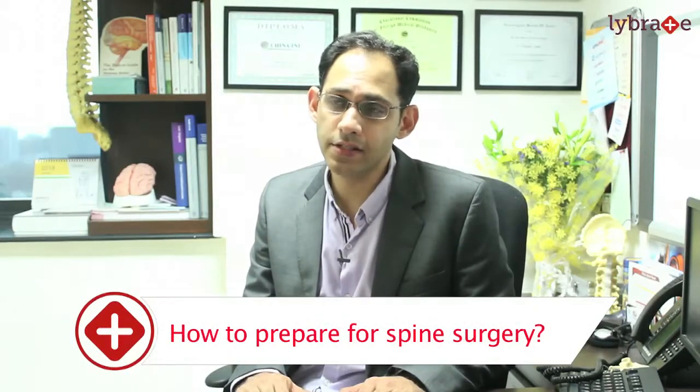Hi, my name is Mazda Turell and I'm a neurosurgeon at Wokhar Hospital's Mumbai Central, as well as an honorary assistant professor at the Sir J.J. Group of Hospitals in Grant Medical College, Mumbai. Today I'm going to talk to you about how you can prepare for spine surgery.